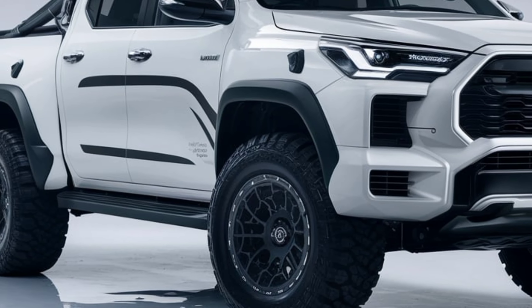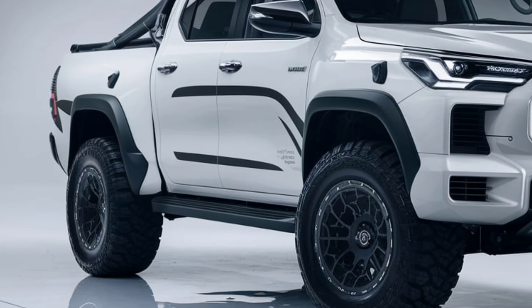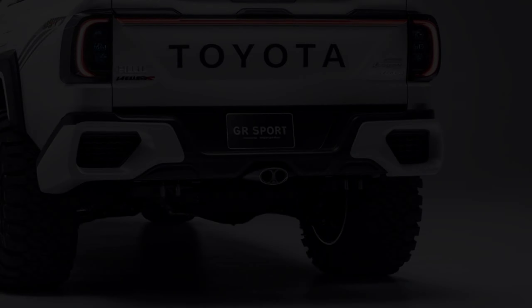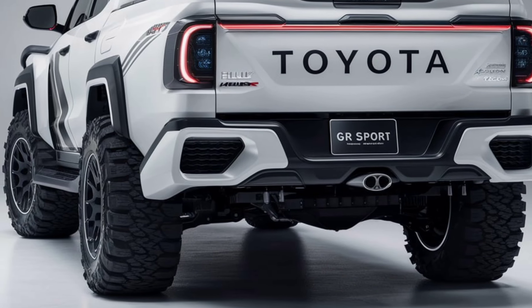The 2025 Hilux GR Sport sports an aggressive look with its bold front grille, redesigned bumpers, and sleek LED headlights. The blacked-out accents and 17-inch alloy wheels enhance its muscular stance, while the raised suspension adds to its off-road-ready appeal. Toyota has truly pushed the limits in making this truck look as tough as it performs.